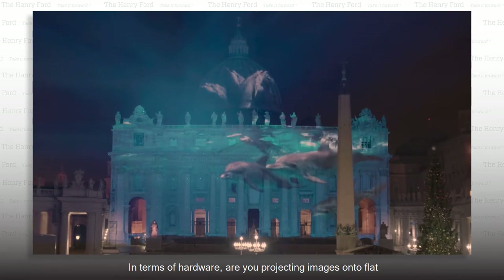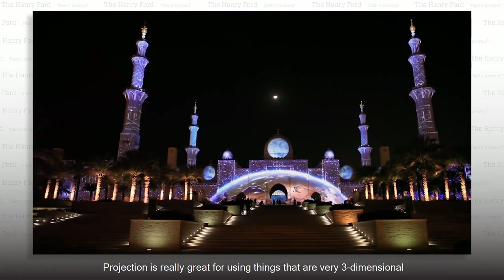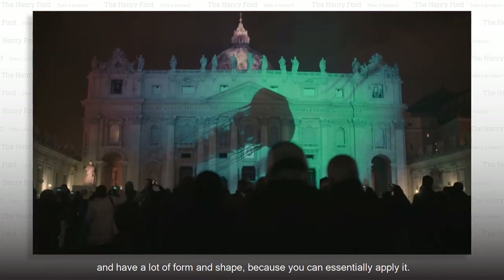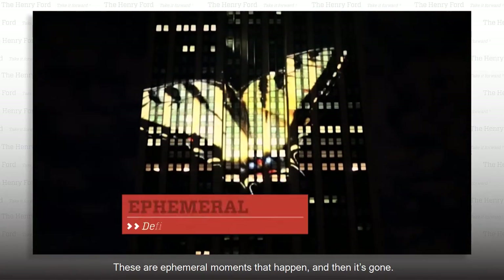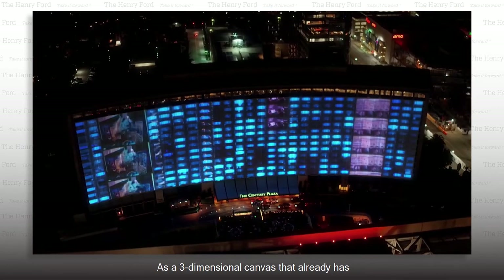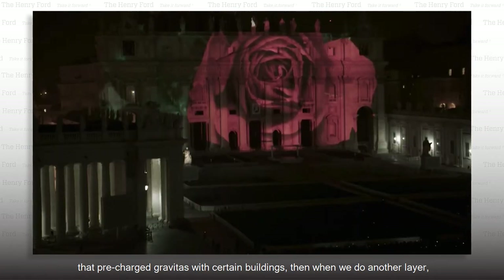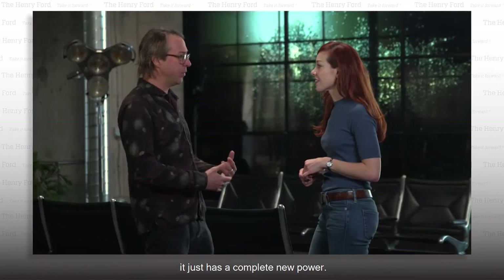"In terms of hardware, are you projecting images onto flat surfaces, or are they LED or backlit?" "We use everything. Projection is really great for things that are very three-dimensional and have a lot of form and shape, because you can essentially apply it — so it's like spray painting the world with video. These are ephemeral moments that happen and then it's gone. There's a three-dimensional canvas that already has pre-charged gravitas with certain buildings. Then when we add another layer of visual illusion and storytelling, it just has a complete new power."